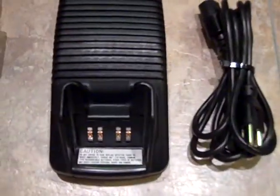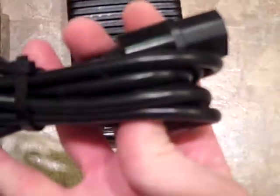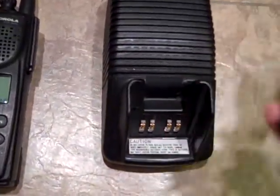These radios were meant for a lot of industrial use, public safety, applications like that. This will come with the CPS, and it'll be the latest CPS. It's programmed and it works fine. And it comes with a Motorola Antella charger, and this is a rapid charger. It comes with a grounded outlet, which is also Motorola.